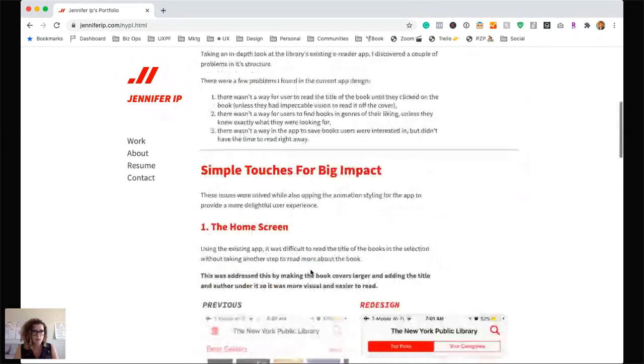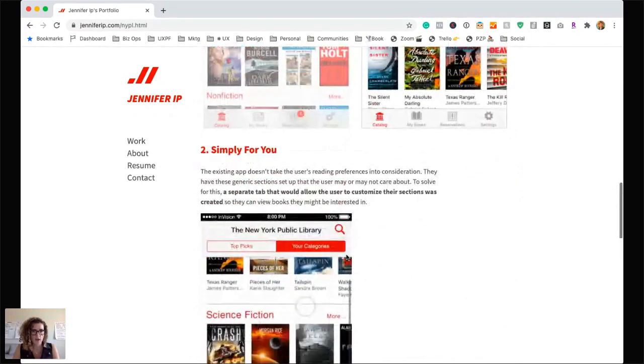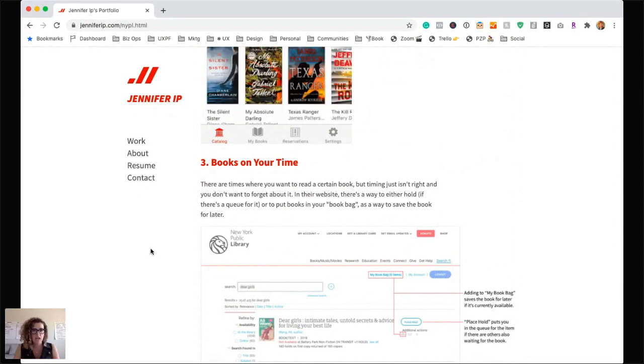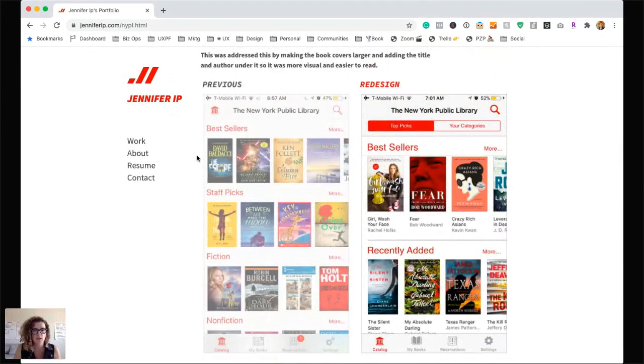There are clear titles here, and you have different font sizes to guide me as I read. You're bolding different parts to draw my eye. I would challenge you, though: try and go more into the process and what you did. Because if someone is looking at this, a recruiter or hiring manager would be thinking 'show me the process.' Jennifer, I hope that was helpful. I love seeing before and after — that's a great way to show the impact of what you did.